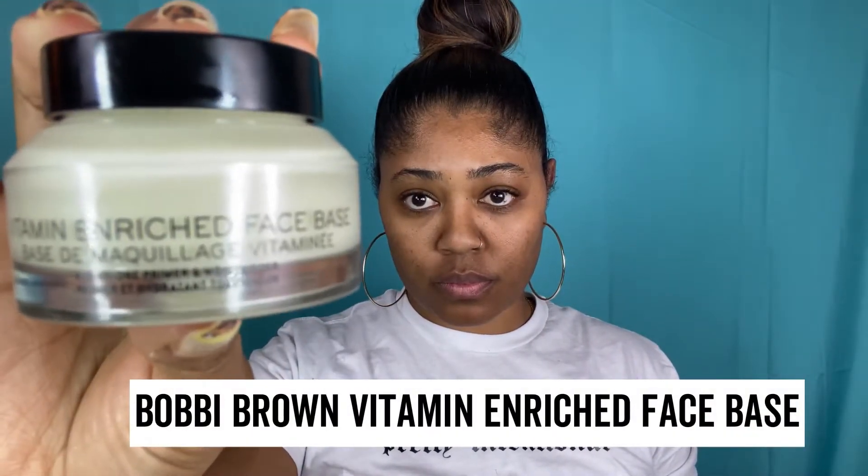I'm going to prime my face with the Vitamin Enriched Face Base from Bobbi Brown. It's super thick and emollient and it's a wonderful way to prep your skin before applying makeup. I already did my brows off camera.